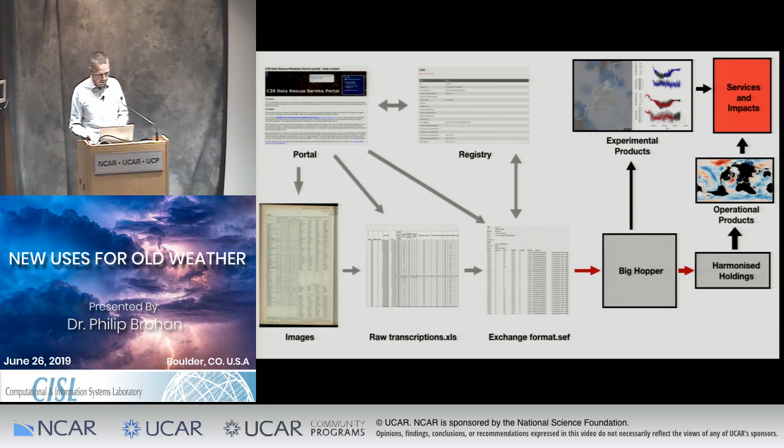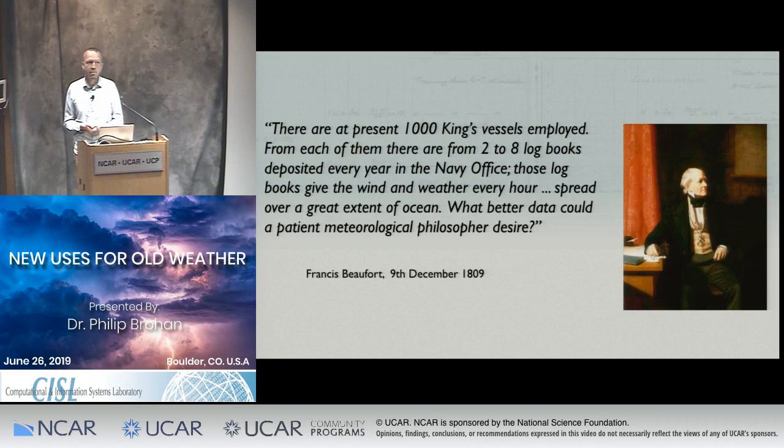We want to do more data recovery like the Kon-Tiki observations, but at a bigger scale. I've been drawing inspiration from Francis Beaufort — if you've listened to weather forecasts, you'll know about the Beaufort Scale of Winds, popularised by Rear Admiral Sir Francis Beaufort. Early in the 19th century he said the people with the most ships are the British Royal Navy: what better data could a patient meteorological philosopher desire? I'm an impatient meteorological philosopher, but I'm still keen on the general idea — let's rescue data from the Royal Navy.